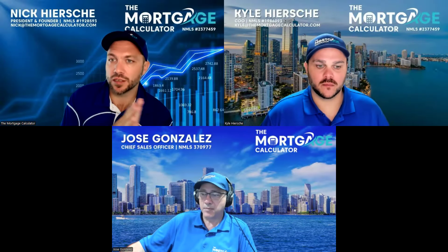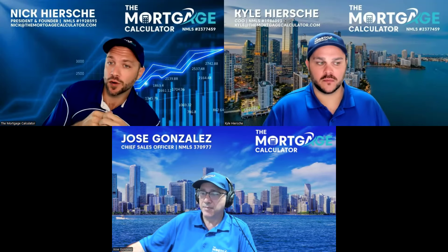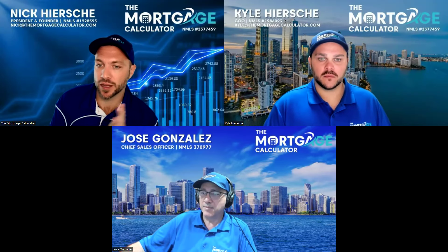Welcome, everyone. My name is Nick Hershey. I'm the president of the Mortgage Calculator. I'd like to thank everyone for joining us today so we can talk a little bit more about how we operate and what makes us different in regards to being a branch manager.